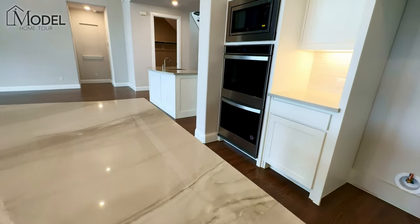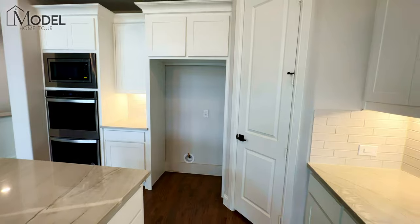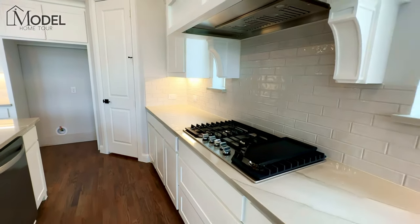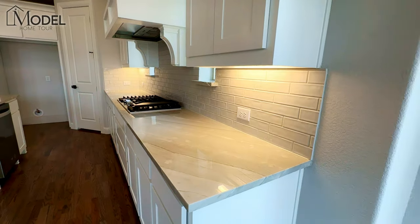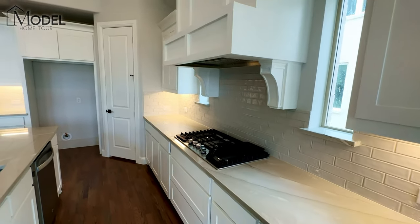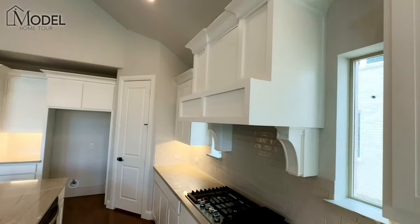Then we've got our double oven, built-in microwave, refrigerator, pantry, dishwasher, and our five-burner gas cooktop. Really nice backsplash too — they did a great job there. It's got that glossy ceramic feel. The vent over the gas cooktop — great detail in there as well.